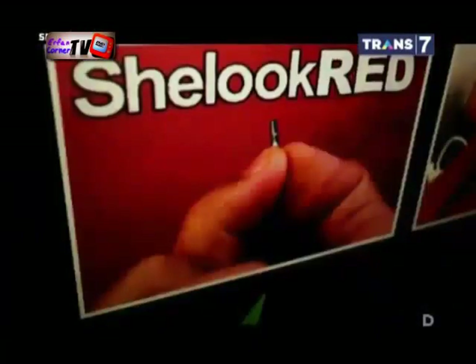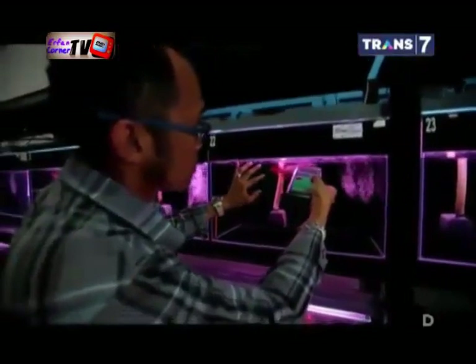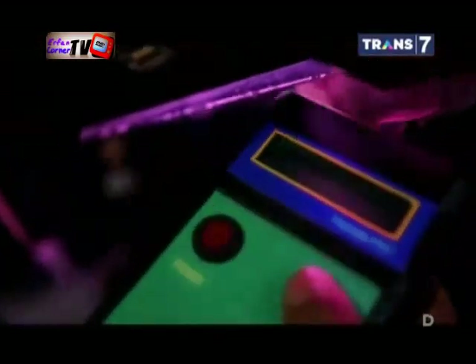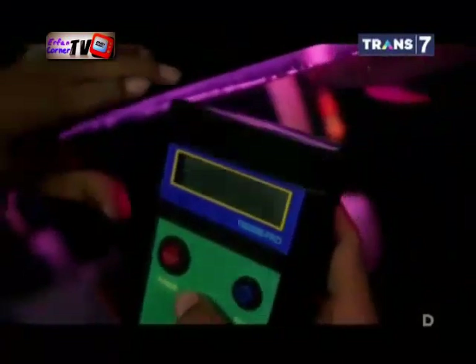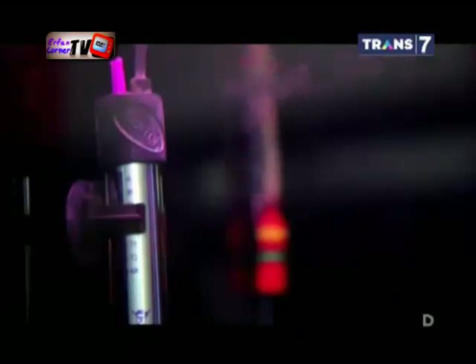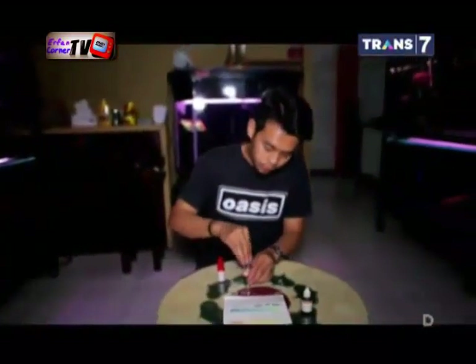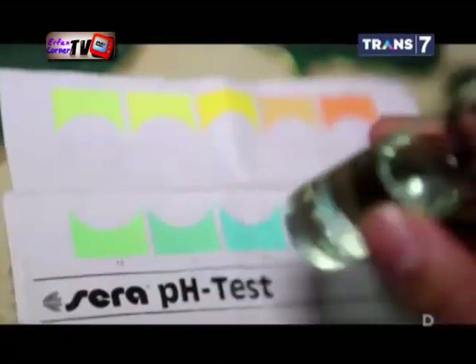Identitas arwana ada pada mikrochip yang ditanam pada bagian insang kanan atas. Hal ini penting diketahui untuk kejelasan data asal-usul ikan arwana. Suhu akuarium yang bagus untuk arwana adalah 27 sampai 30 derajat Celsius. pH idealnya berada di angka 5 sampai 7. Jika pH air mencapai 8,5, sebaiknya air segera diganti.